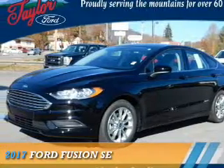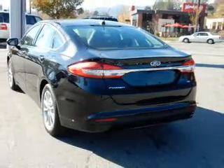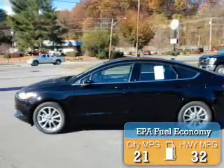Presenting the 2017 Ford Fusion. It's powered by front-wheel drive, a 2.5-liter four-cylinder engine, and a six-speed automatic transmission. Great fuel efficiency saves you money by requiring fewer trips to the gas station.